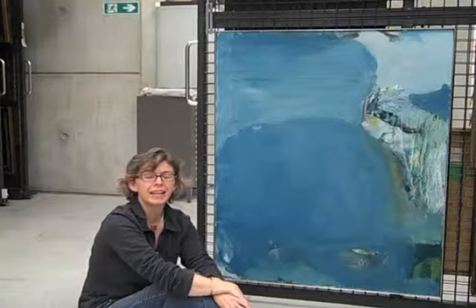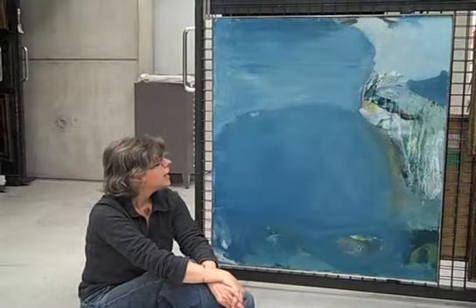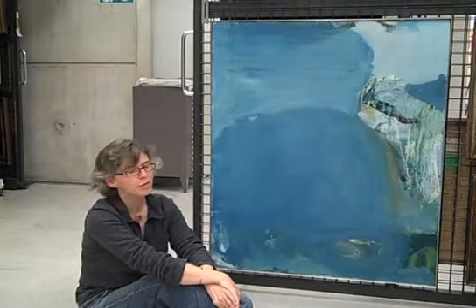My name is Liz Mitchell and I am Interpretation Development Manager here at the Art Gallery. The painting that I've chosen is Silent Coast by Peter Lanyon. It was painted in 1957. It's a painting of the Cornish coastline and I love it for a number of reasons.